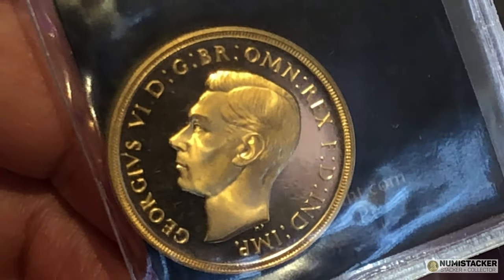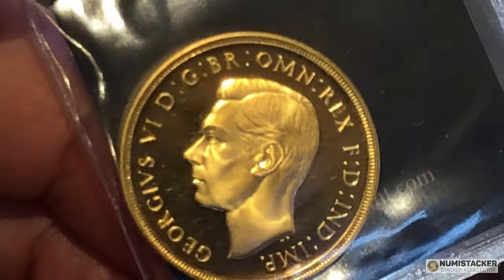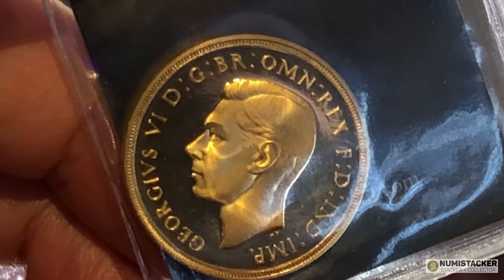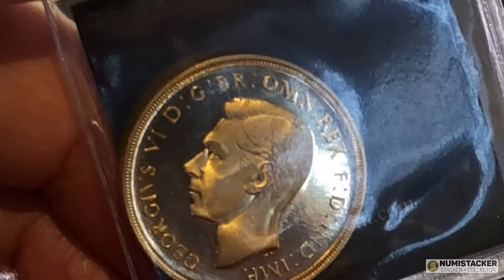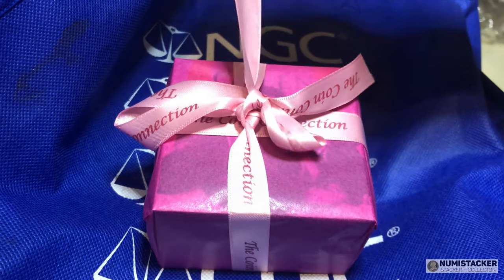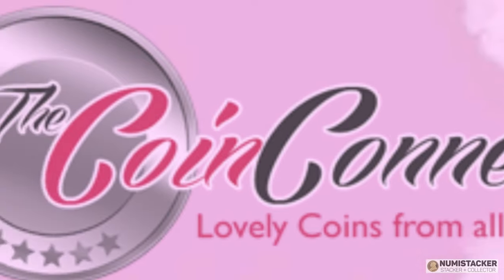The two sovereign is cameo on one side — you can see quite a big difference in reflectivity — but no cameo really on the reverse, so it's not ultra cameo. The two sovereign isn't the one that really stores the value, because even a very good one doesn't give a major boost the way the sovereign or the five sovereign would. For those who like getting really good quality Royal Mint coins, coinconnection.co.uk is the place, and the promotion code is 'carl' for November.